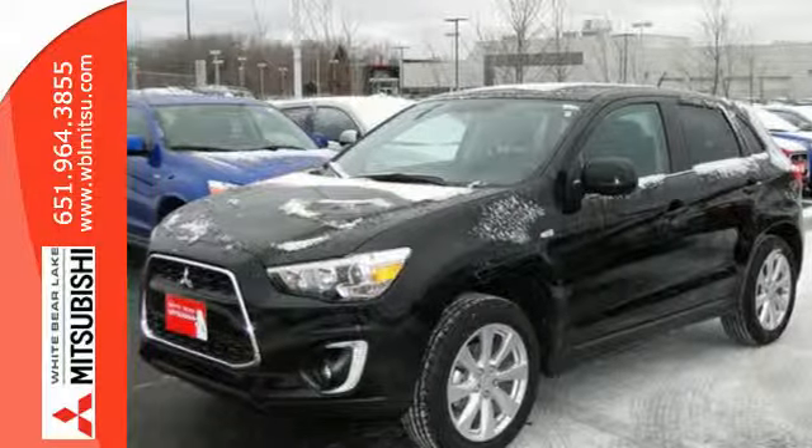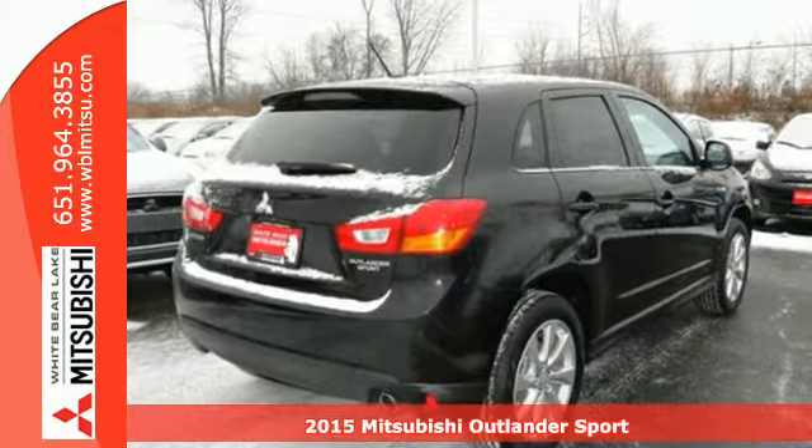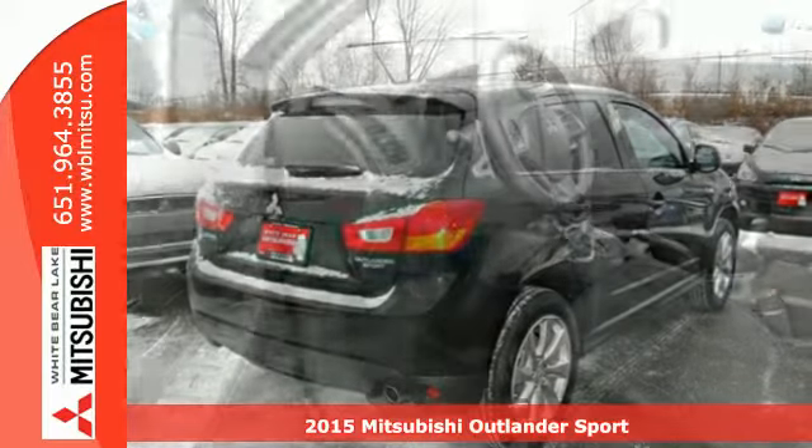It's a 2015 Mitsubishi Outlander Sport. Light and fuel efficient, this five-seater CUV is worth a look.